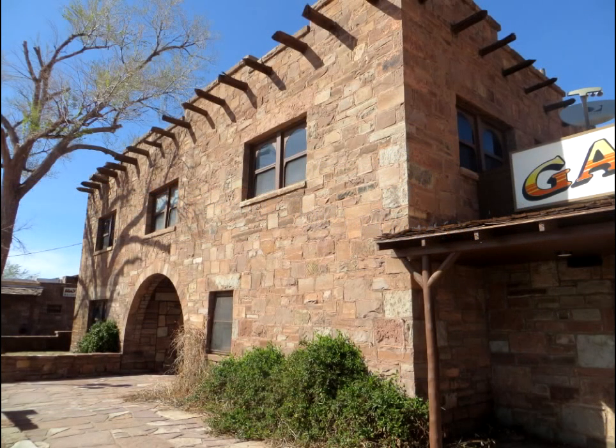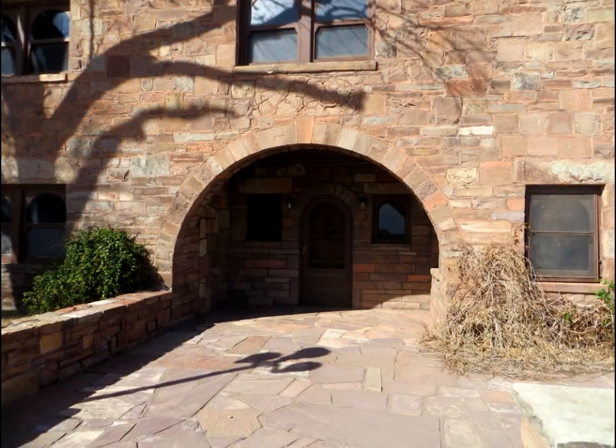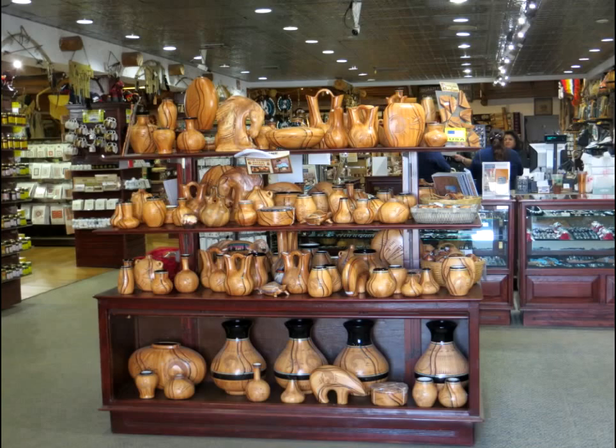Hi, it's AlaskaGranny. Welcome to the Cameron Trading Post. It's located on Highway 89 in Arizona between Flagstaff, the Grand Canyon, and Lake Powell. It has a beautiful setting.